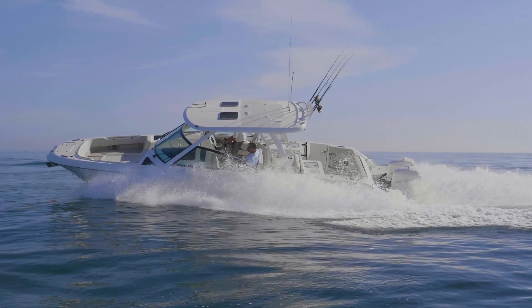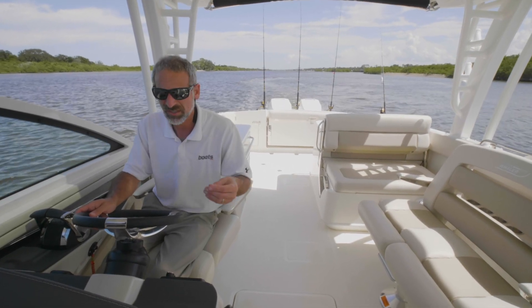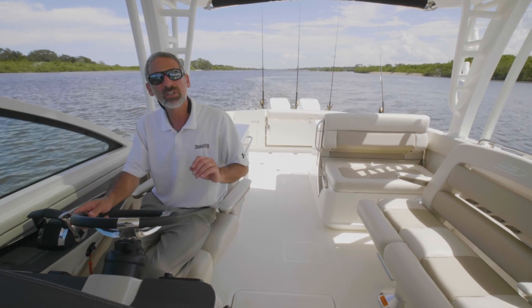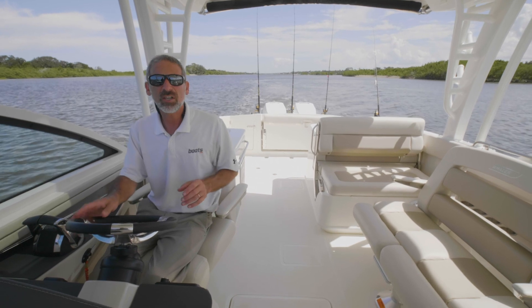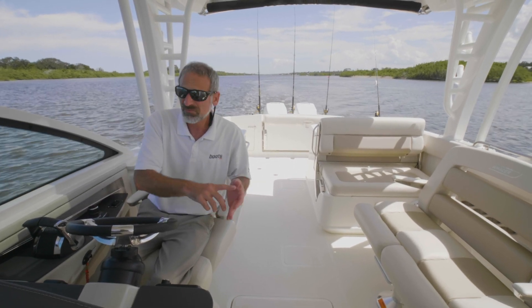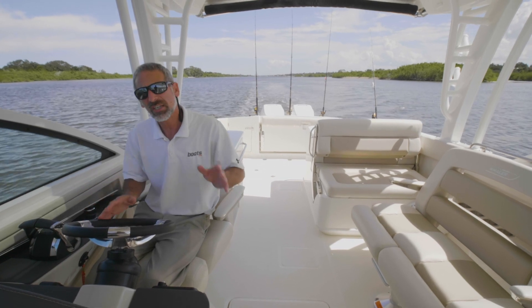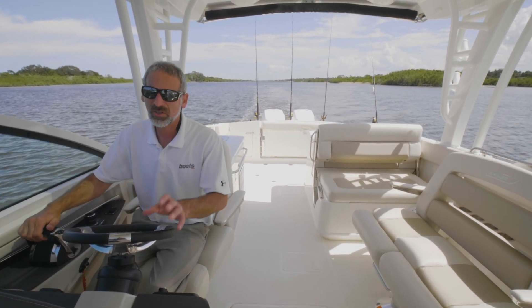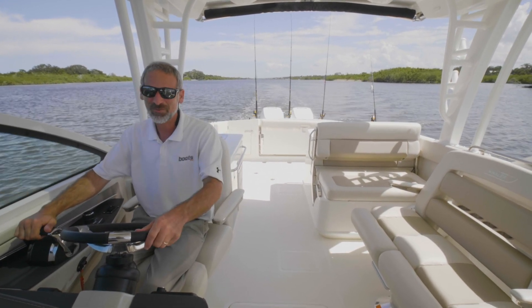We started off by talking about how the dual console design delivers versatility. Is this going to be the very best fishing boat in the world? No. The very best water sports boat in the world? No. But if you like fishing, water sports, diving, or just cruising around with family, then the 320 Vantage might be exactly what you need to check out. And I tell you what — I don't care what kind of boating you like, with those 700 horses on the back, that you will appreciate.